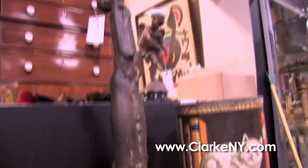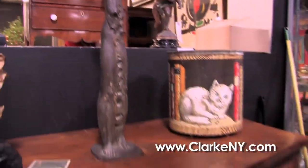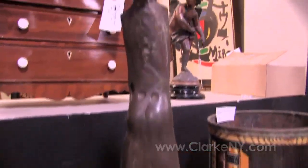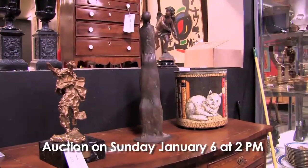Up next we have a Luis Samuels, a Spanish artist — a bronze figure looking to the skies. Once again, very nice lines on this, very well cast. It's very indicative of his style. This is lotted with another piece of art of Jesus Christ and the Apostles.